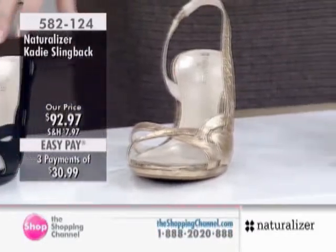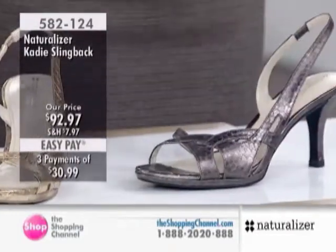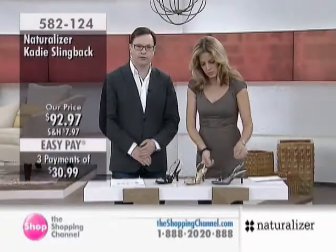We have the black, we have the gold, and we also have this wonderful pewter shade. Look at that. And the metallic has got this beautiful little print — a little reptile print and texture to the material, so that it adds another special element to the shoe.